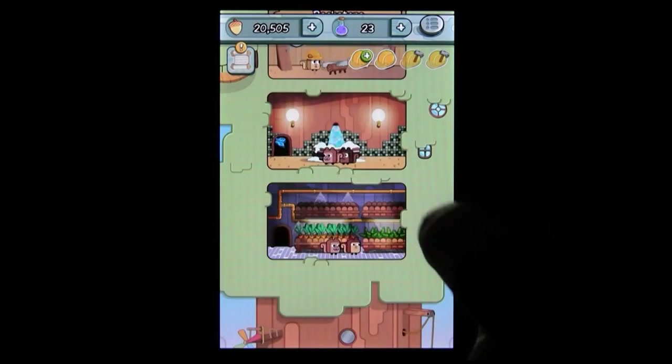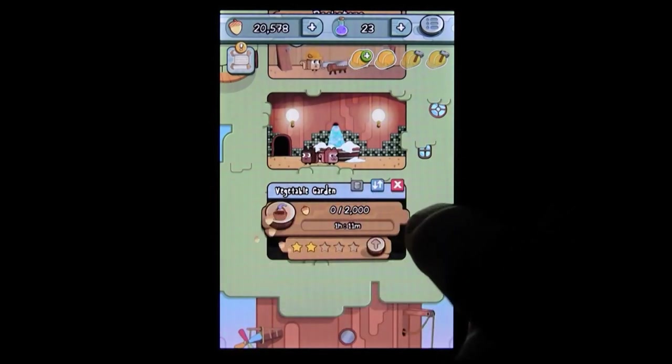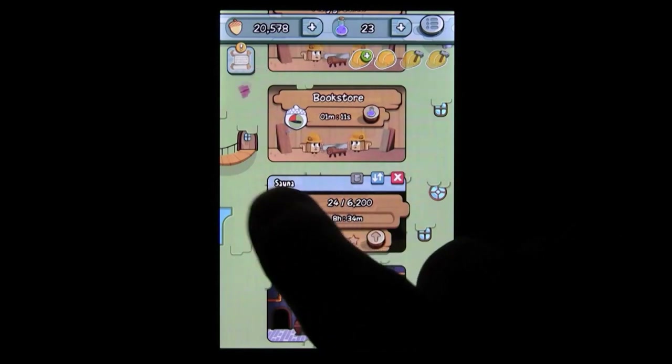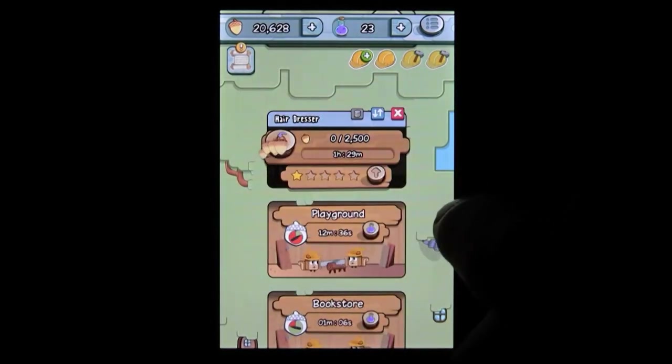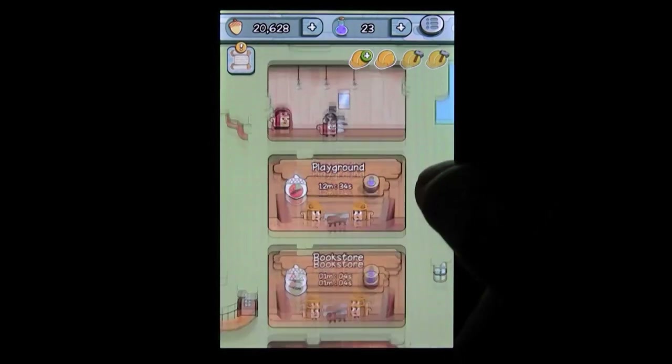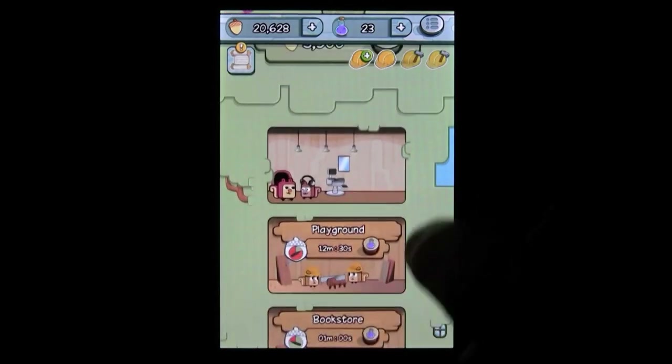The gameplay is probably best described as a customer service simulator — basically adding rooms to a tree, with a bunch of different types to choose from. You pay for that with acorns, which you collect from your rooms, so theoretically your existing rooms would fund additional rooms. Evidently, theories are for poor people.